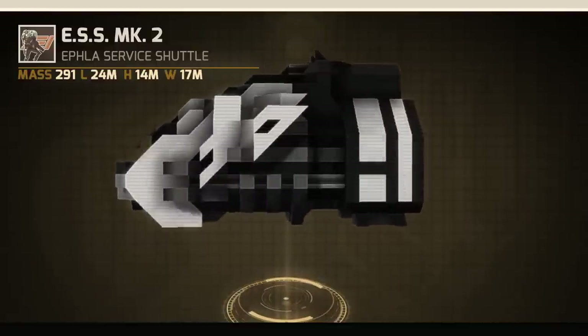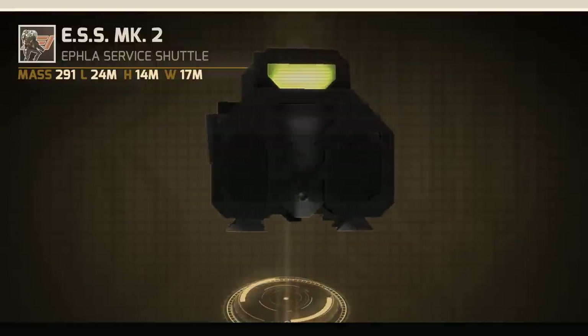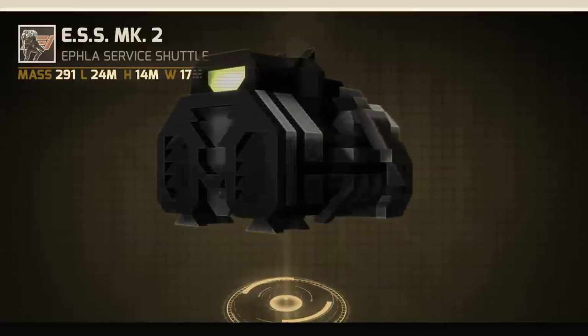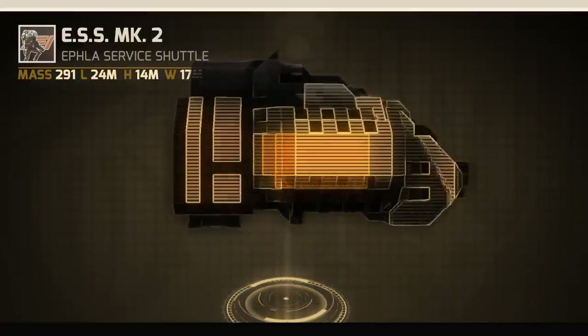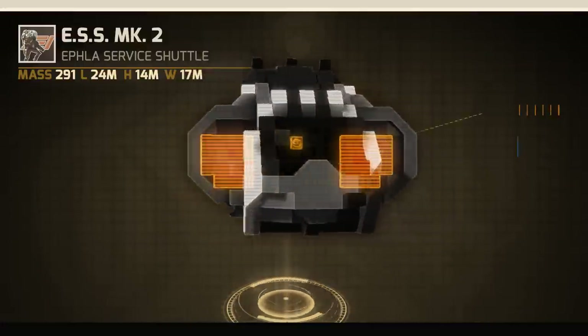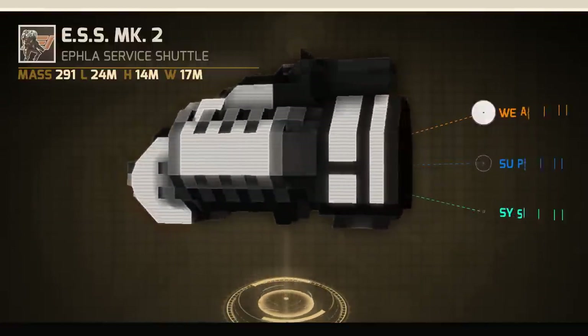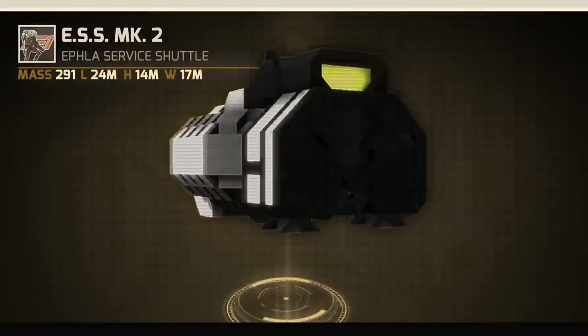Versatility is key to all our service crafts, and with the ESS we wanted to give you full reign on your craft's functionality. That's why we have added an armored payload capable of securely holding 120 units, whether it be for weapons, support, systems, or a mix of all three. What you choose your ESS to be is up to you.